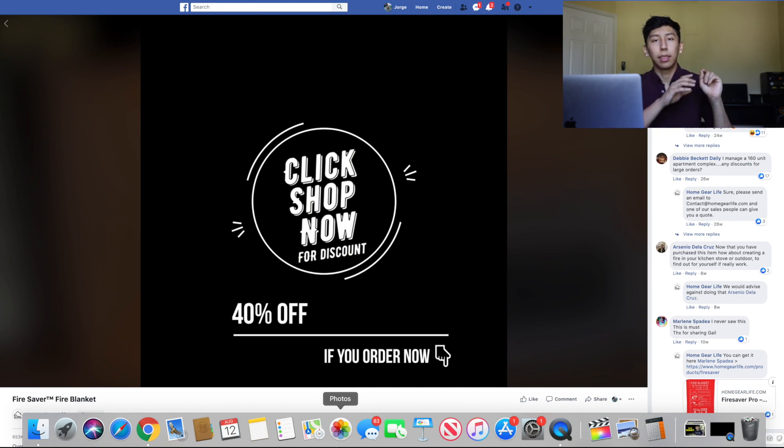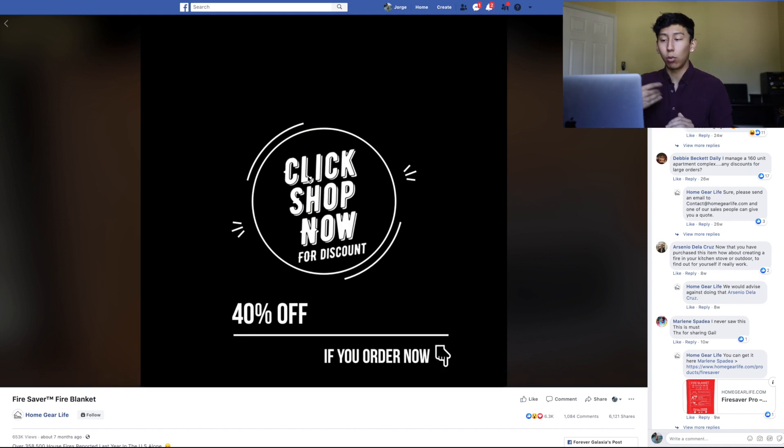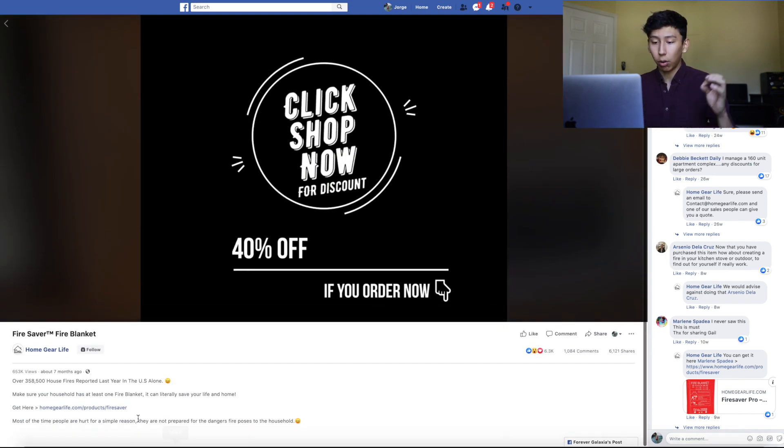Stop fires. What they do is show the problem first — a lot of people, including myself, didn't know that you're not supposed to throw water on a kitchen fire because it has oil and will just spread. They show you that the solution to that problem is to use a fire blanket, just cover it, and it works. This is a problem-solving product, which is definitely an easier way to advertise because your ad copy is simple — just show how it solves the problem and how it's going to help someone's life. I'd definitely recommend replicating this video creative.